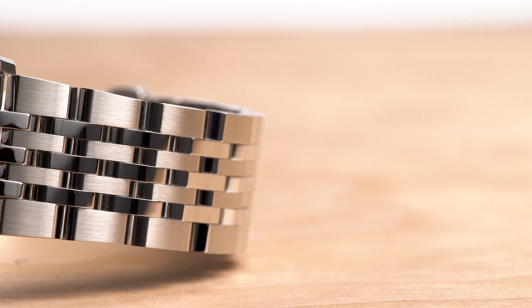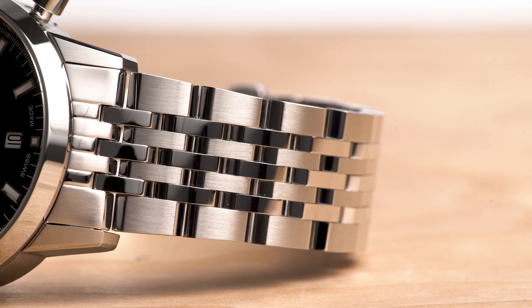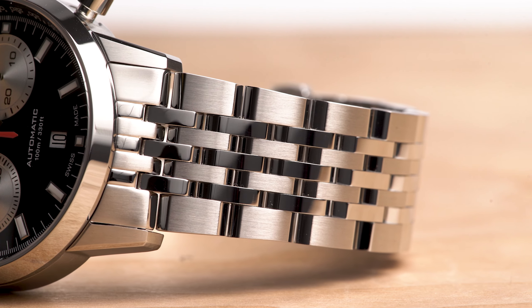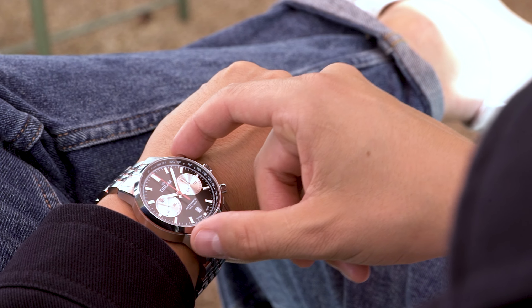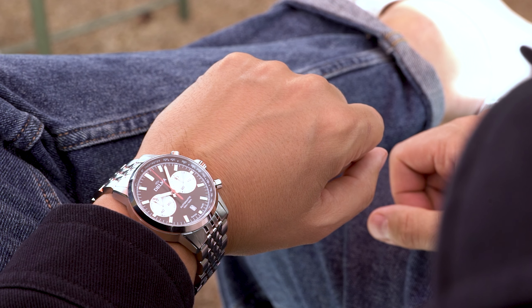The 42mm case rests securely on the wrist thanks to the 7-link bracelet, featuring brushed top surfaces and polished flanks. This combination not only ensures a comfortable fit but also provides a great deal of vintage spirit.